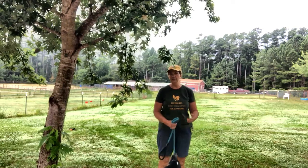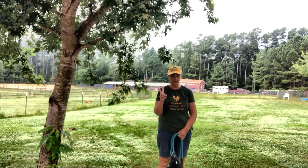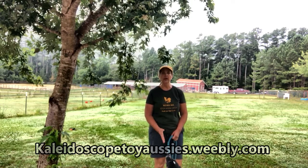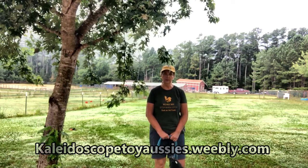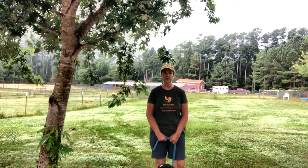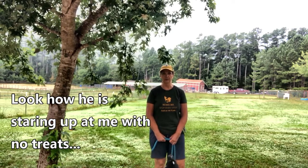I literally did that for like two minutes before we started recording. Dog training is really about communicating clearly and being consistent, and evaluating each dog as an individual and finding out how that dog learns. Now this dog is so food motivated that there's no way I would use food with him, because all he can think about is food.